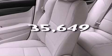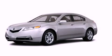This vehicle has fewer than 36,000 miles on the odometer. We invite you to contact us today to learn more about this vehicle.